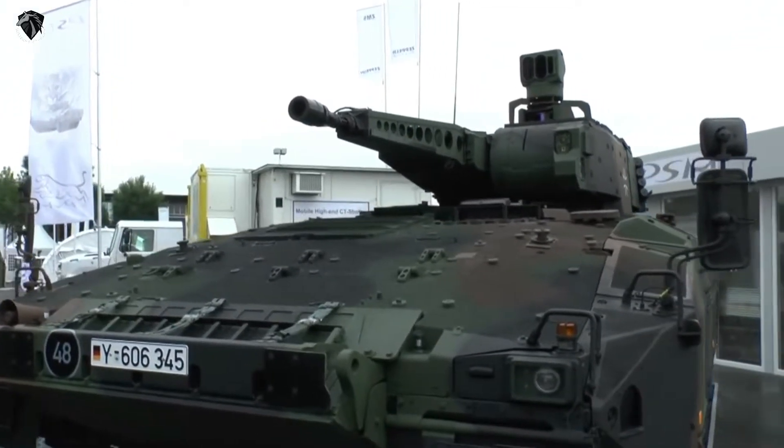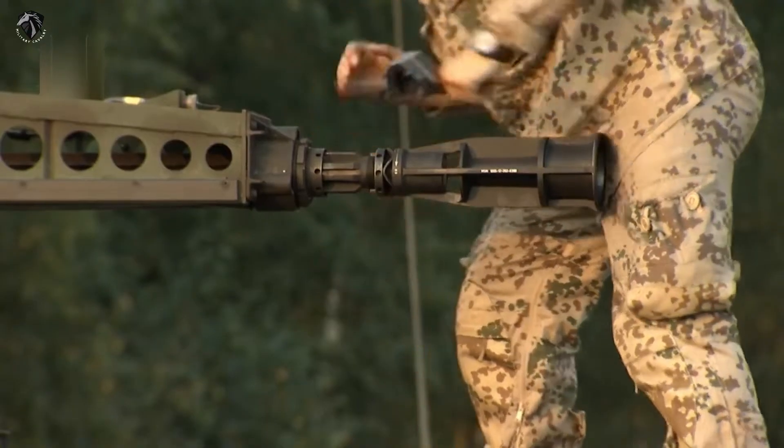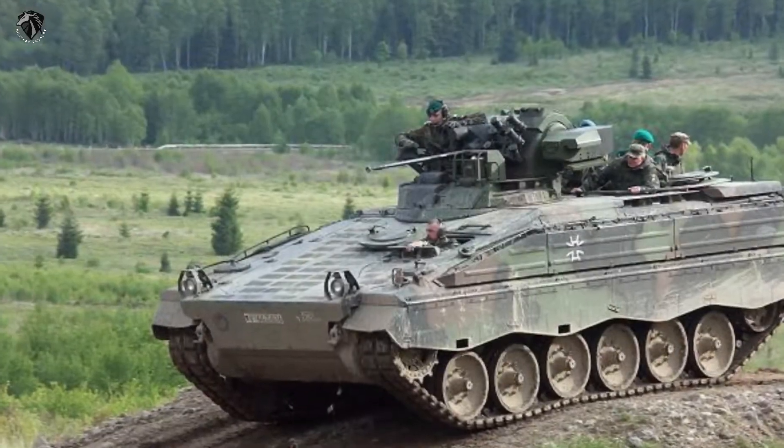Initially it was planned to purchase around 410 new IFVs, making it the largest German Army procurement program. The Puma will gradually replace the aging Marder I IFV.